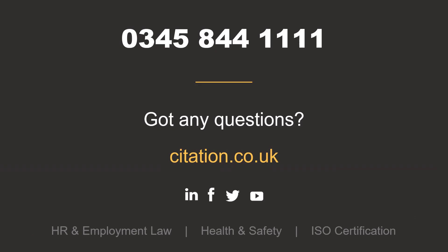Top up your knowledge on keeping your employees safe while working in the sun. You can do this by getting in touch with our health and safety experts on 0345 844 1111, or drop us an email at hello@citation.co.uk. Remember, if you're already a Citation client, we're available 24/7 on the advice line.